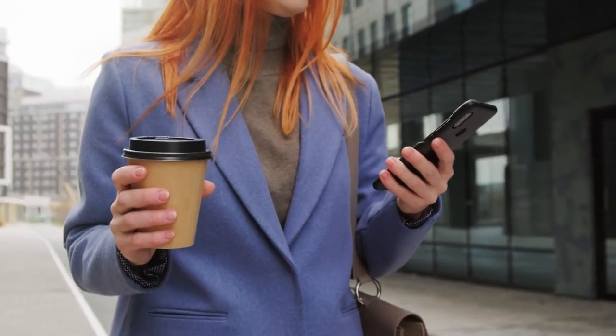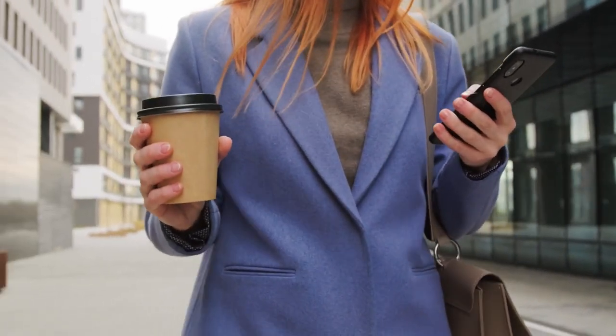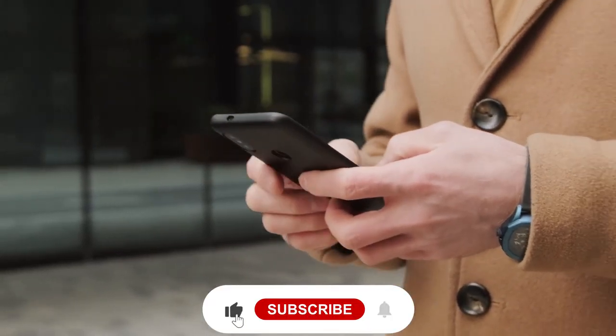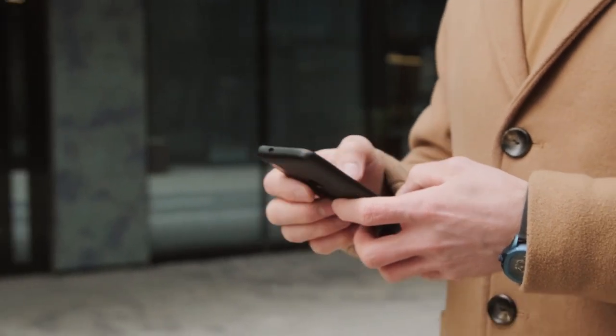Thank you guys for watching. Let us know your favorite gadget in the comment section. This was all for today — hope you liked the video. Do not forget to subscribe to our YouTube channel. Stay safe, and we will be back soon with another video.